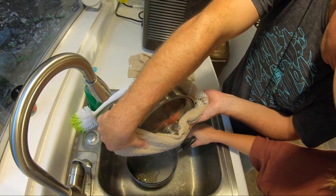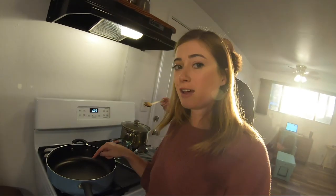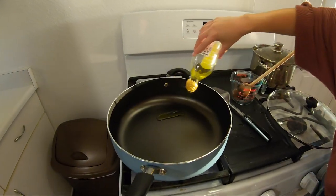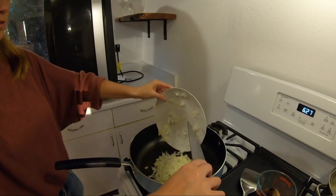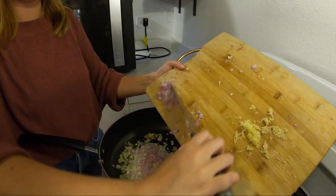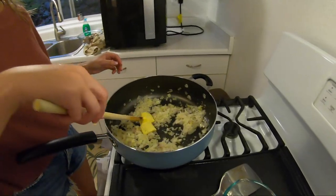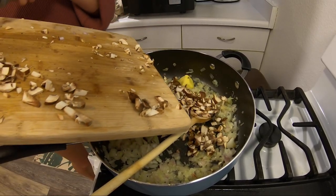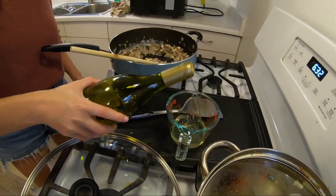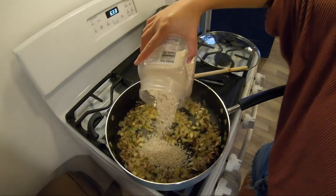Lobster stock is ready to strain. One thing that's super important when you're making risotto is that you need a wide pan with tall sides. Tablespoon of olive oil — onion goes in, shallots go in, garlic goes in, butter, mushrooms. Looks like dinner right there. Rice goes in.